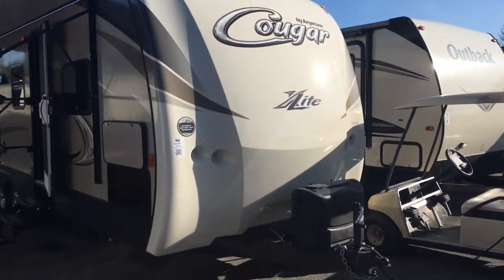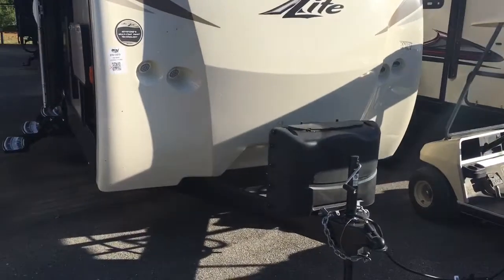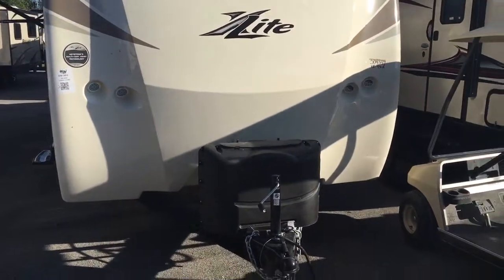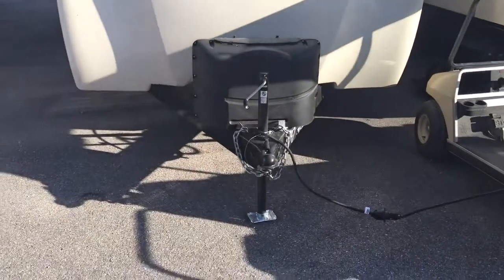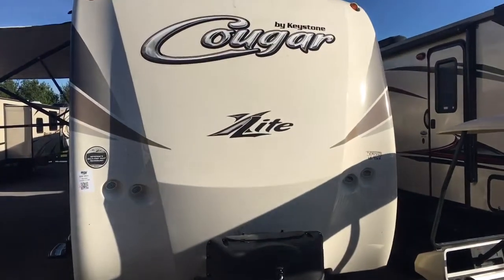It gives you a little more of an elegant look, very similar to your Montana's and your high-end fifth wheels. Full one-piece molded fiberglass front cap here on the front of this Cougar. You're going to see it's going to be accented with LED lights on both sides — those will look good at night and help you hook and unhook whether it's a late night or early morning.